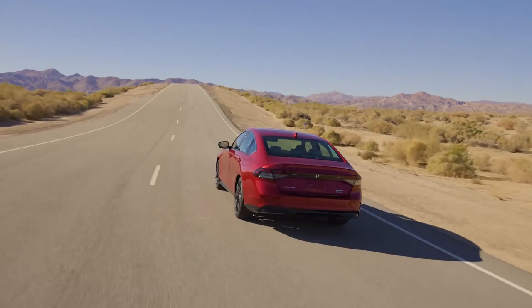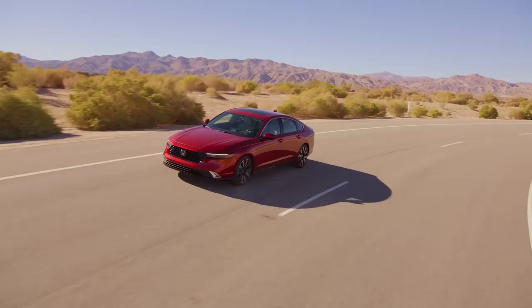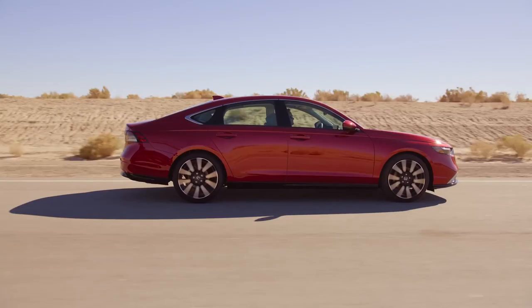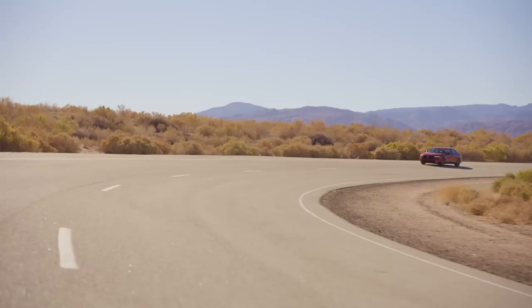Shoppers may be flocking to SUVs as family haulers, but that doesn't mean traditional midsize family sedans have lost their relevance. Sedans might not have the elevated ride height or cargo capacity of an SUV, but they typically make up for it with a lower purchase price, better fuel economy, and improved handling. Honda's Accord has dominated this class for decades, and 2023 marks the arrival of a new generation.